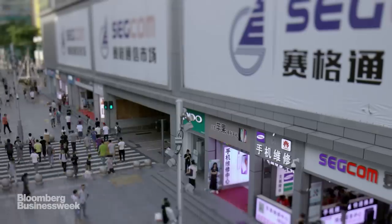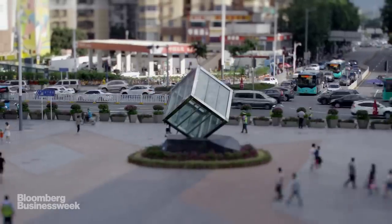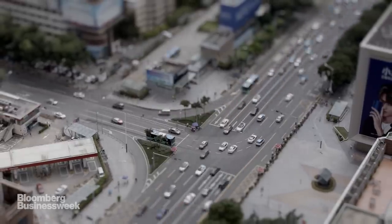Everything here moves at what's known as Shenzhen speed. It's a phrase that describes an unyielding pace of change, and I came here to feel it firsthand.